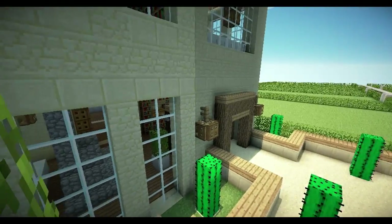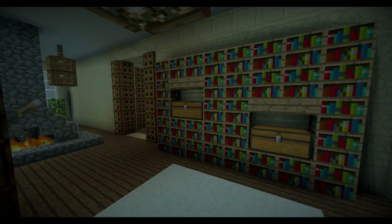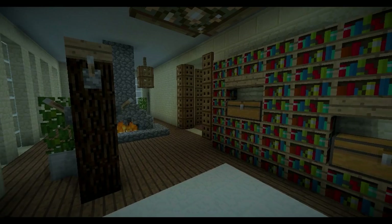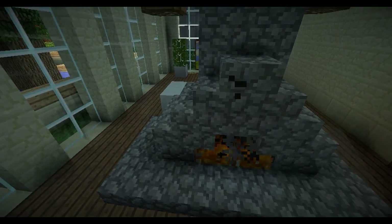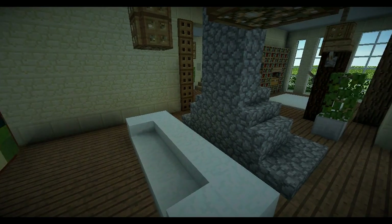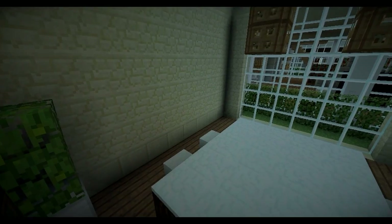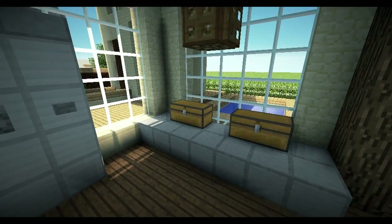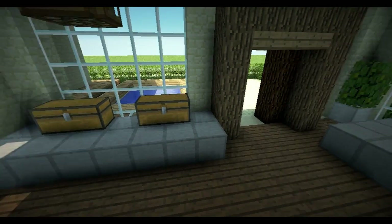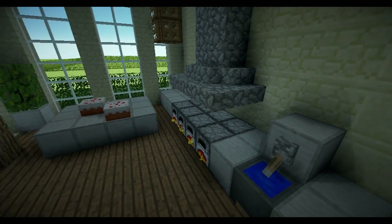Without further ado, let's take a look around the house. Walking in, we've got bookshelves here — a makeshift open library deal with a little coat hanger type thing and a fireplace. Behind that fireplace there's a hanging television — I love doing these hanging televisions — and a little snow sofa. We've got a little dining area, nothing too major.